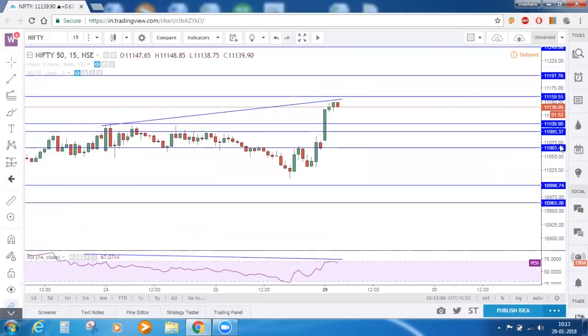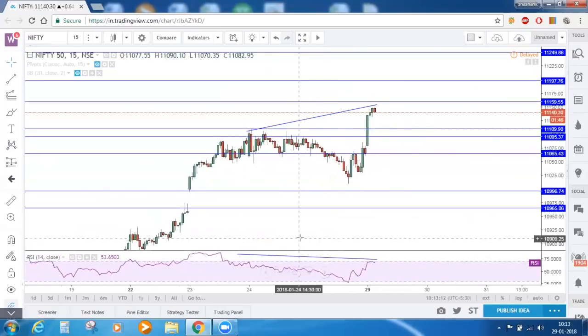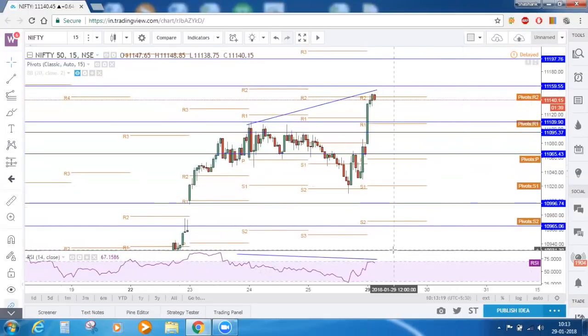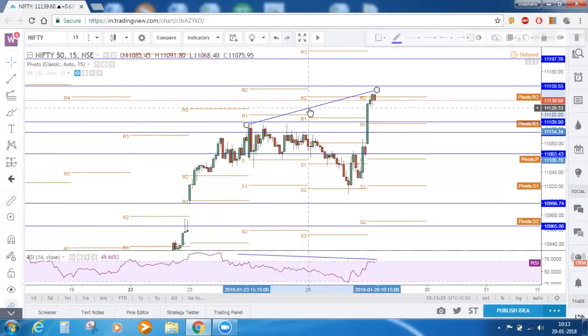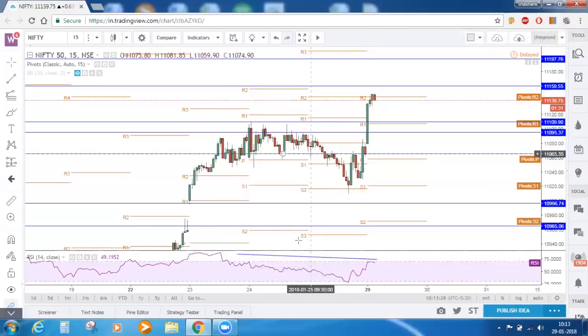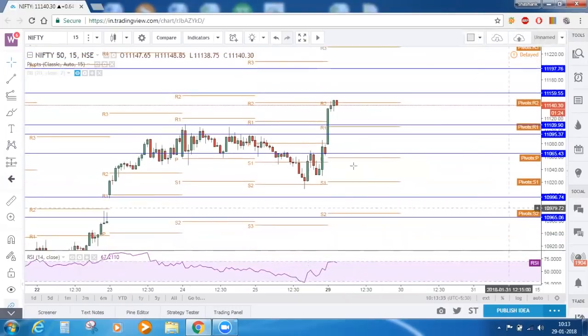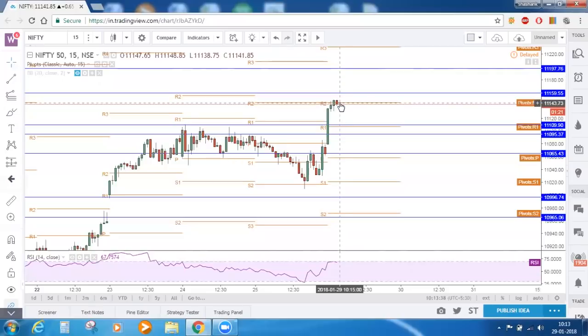Now let's move to the 15-minute timeframe — this is the intraday timeframe. Let's enable the pivot points. There is no bearish divergence on the 15-minute timeframe, so I am removing it. On the intraday 15-minute timeframe, price has already reached R2. So we can say that Nifty has entered a sort of overbought zone, and here we can search for any bearish candle setups.